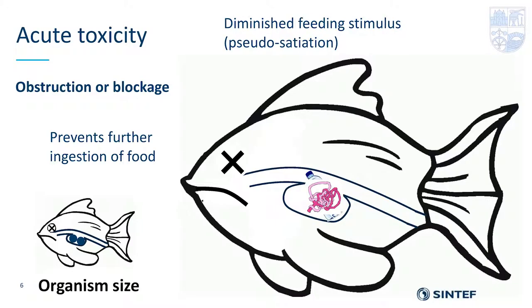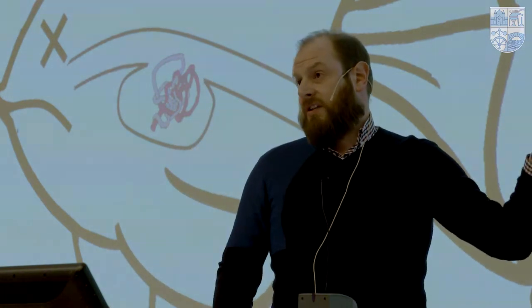Blockage can do one of two things: it can prevent further ingestion of food by partially filling the stomach, or — as in the case of the whale — you get pseudo-satiation, where the animal feels full all the time and loses the trigger to seek more food. It doesn't have to be a single item; multiple items such as fibers or plastic bags can tangle and form a large mass causing a blockage. And again, organism size matters — for smaller organisms, it doesn't have to be a big bottle; a piece of microplastic can cause a blockage in theory.